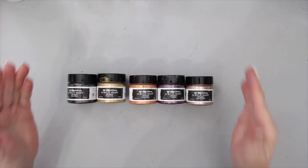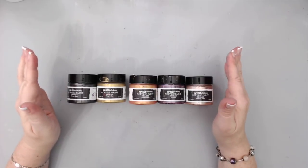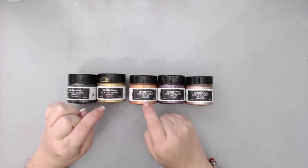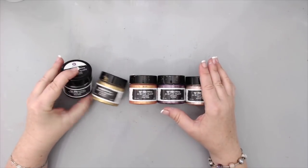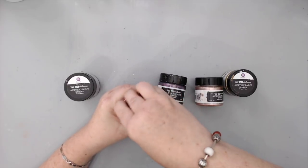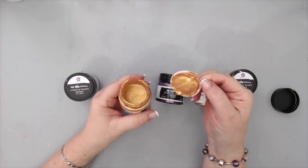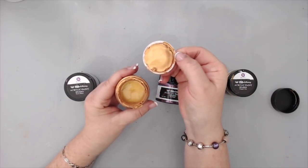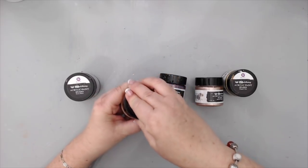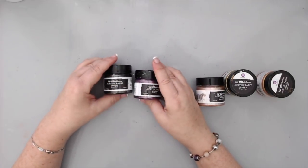I really wanted to include some paint in this video, and one of my favorites from this year are the Art Alchemy Acrylic Paints from Prima Finnabair — specifically the Sparks series. The name says it all: they're very shiny and glimmery, with a similar consistency to the other acrylic paints. You can see how they glisten in the light — the colors are beautiful and give a stunning shimmery effect to all your projects.